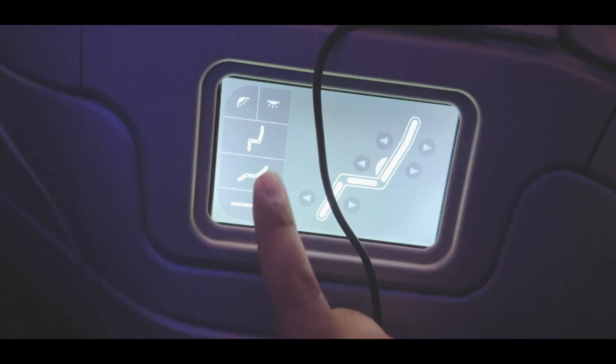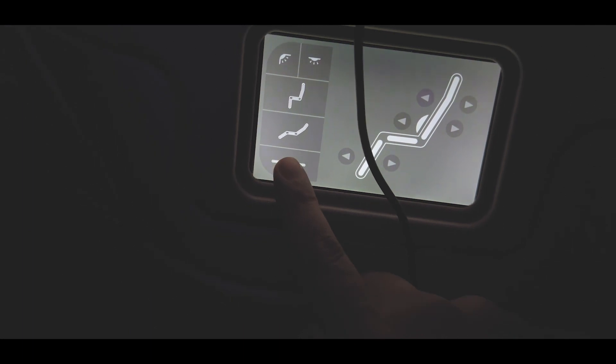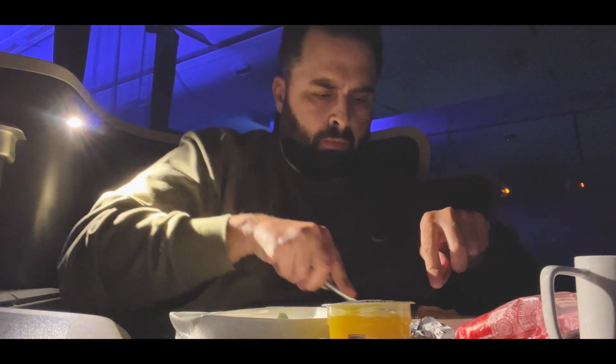It was then time to go back to my seat and lay it completely flat for some rest. I have a difficult time falling asleep on airplanes — the space was good and I fit perfectly fine, but the problem is I like to sleep on my side and turning to the side was quite uncomfortable. Aside from that it was pretty decent, and the flight offers a wonderful pillow and blanket as well.